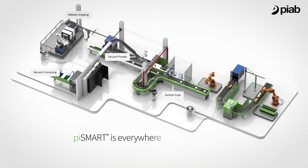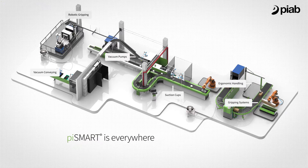Pyab is active across all industrial process lines with process-critical components. The most exciting thing right now is to leverage the ongoing technical development in automation and robotics.